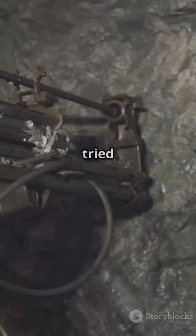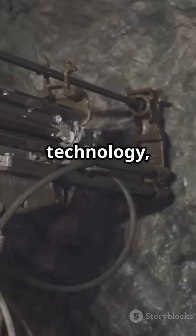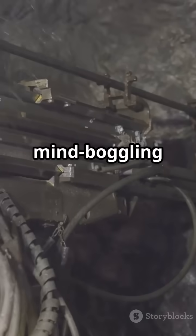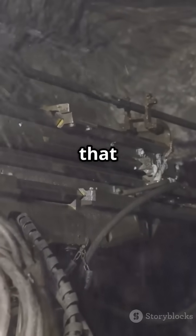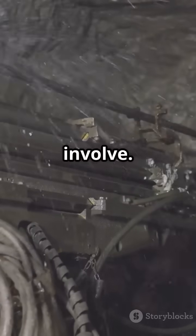Have you ever wondered what would actually happen if we tried to drill a tunnel straight through the entire planet? Imagine the technology, the planning, and the sheer courage it would take to even attempt such a mind-boggling feat. It's the kind of idea that sounds like pure science fiction, but let's take a closer look at what this wild journey would really involve.